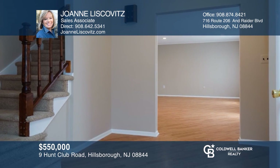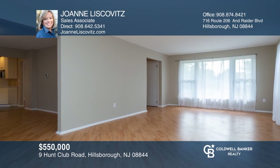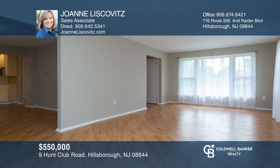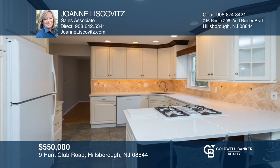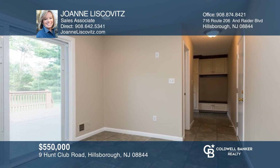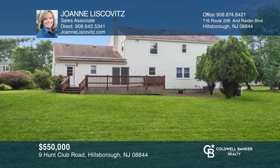Welcome to Hillsboro and the Fox Chase neighborhood. This four bedroom, two and a half bath colonial is set on an open level lot. The remodeled kitchen features custom white cabinets, quartz countertops, breakfast bar and marble backsplash. The separate eating area with sliders overlooks the deck and yard. This home won't last long. Schedule a tour with Joanne Liskovitz.